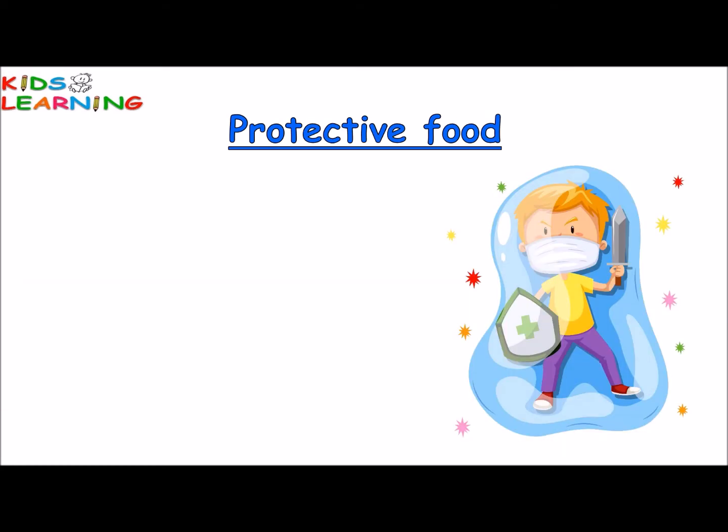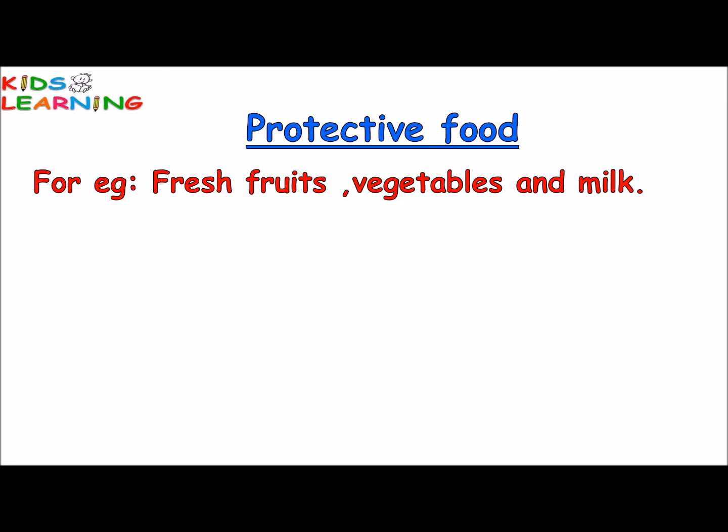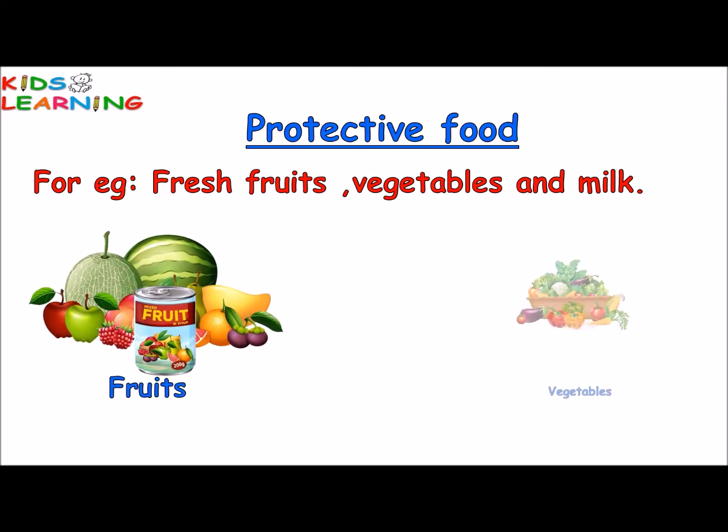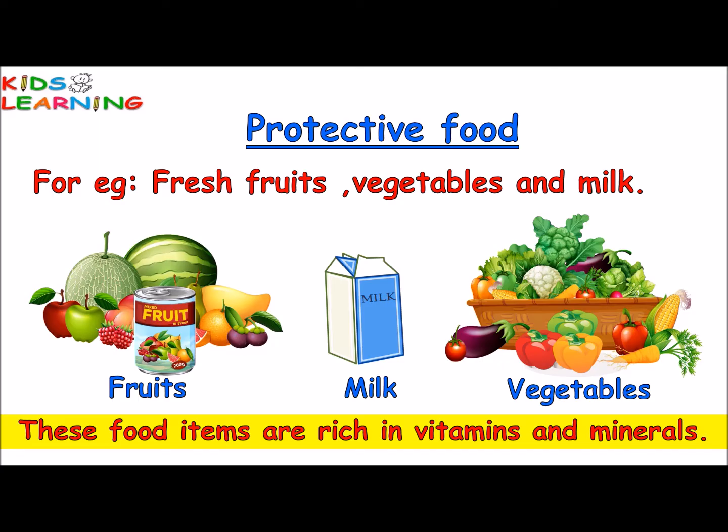Protective food items protect us from diseases and keep us healthy. For example, fresh fruits, vegetables and milk. These food items are rich in vitamins and minerals.